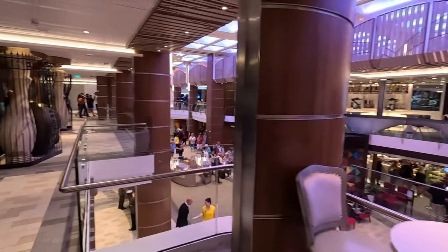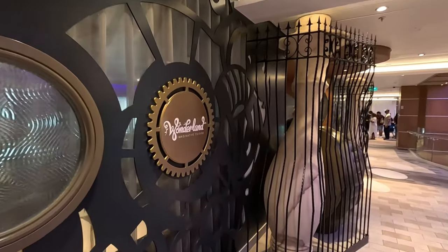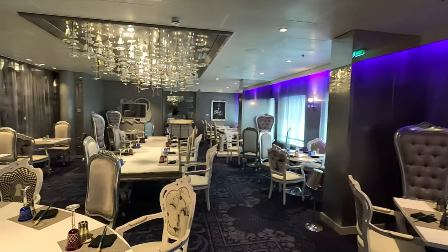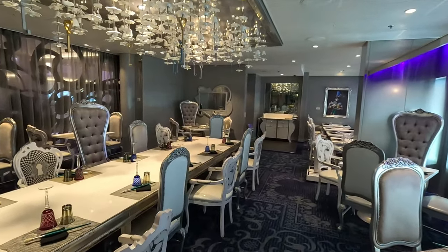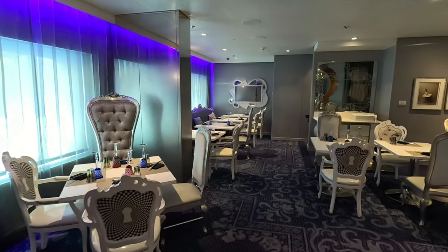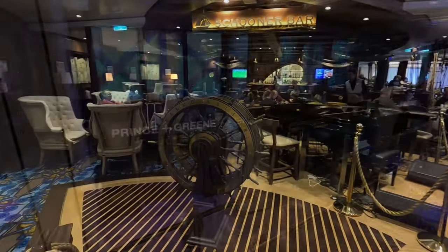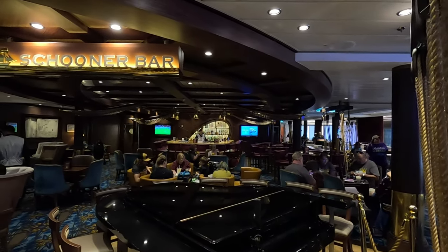Now one of the rooms I want to check out is this one right here — it's the Wonderland imaginative cuisine. Just follow the finger in. This is a beautiful room — look at that gorgeous glass chandelier! I love how big it is and it's super interesting to look at. Check out all these different chairs — I love how they all fit together. I love spaces like this where it's easy to sit and people-watch people below.